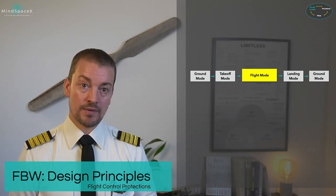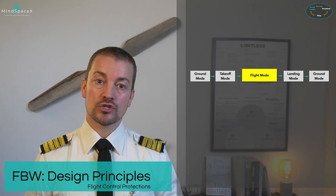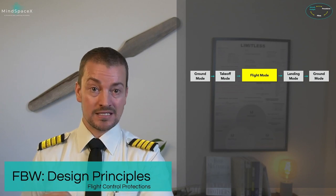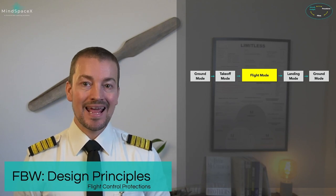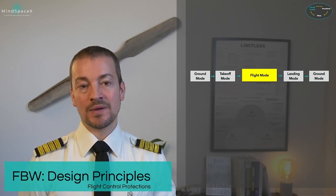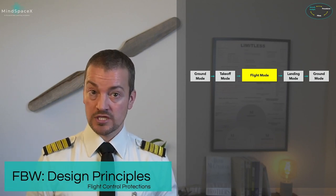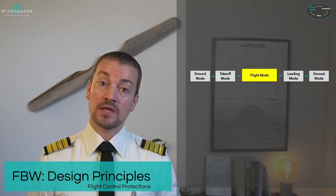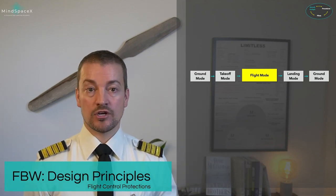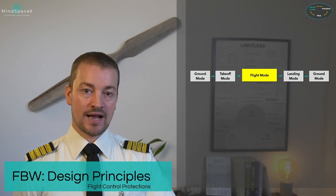In flight mode, the relationship is normal law. In normal law, the amount of deflection on a control surface is entirely determined by the flight control computers, not by you. When coming into land, the aircraft goes into landing mode, where flare mode gives pilots the ability to flare with a natural feel. On landing, the aircraft slows down and returns to ground mode with a direct relationship again.